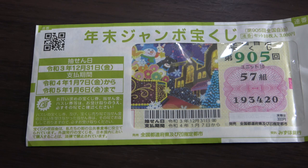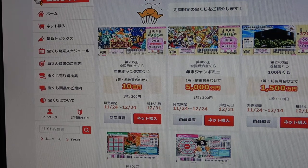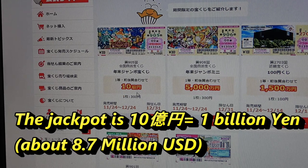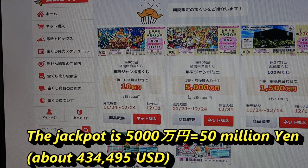Let's head over to the official Takarakuji website, called the Takarakuji Koshiki site. This is the Nenmatsu Jumbo Takarakuji Regular for drawing 905. The jackpot is 10,000,000 yen. Next to it is the Nenmatsu Jumbo Mini — I haven't bought that yet — and the jackpot for that is 5,000,000 yen. Still pretty good. These are life-changing prizes.